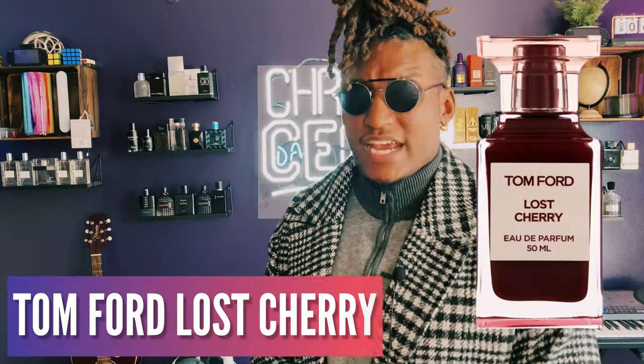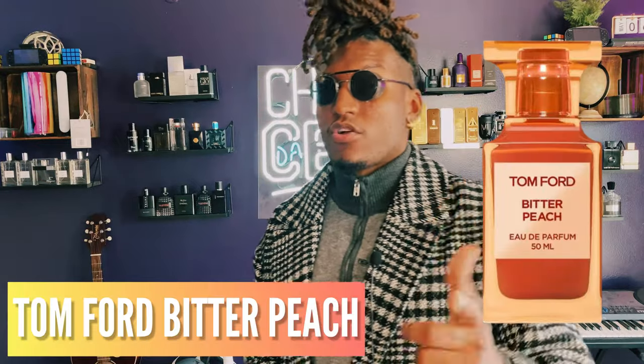Tom Ford's Lost Cherry is a great fragrance — smells like cherry and rum, and it's real sweet but sexy as well. If you're outside in the summertime and want to be on the sexier, sweeter side, and you want to smell unique and stand out, pick up the Lost Cherry. It's one of my favorites behind Tom Ford's Bitter Peach. Your girl is gonna like it — she might actually steal it, so you may want to hide it.